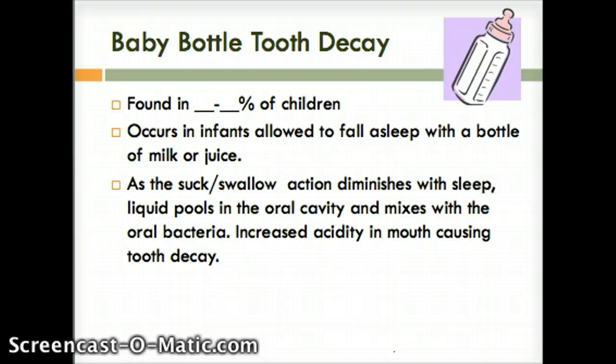Baby bottle tooth decay is found in five to 15% of children. It's because the infant is allowed to fall asleep with a bottle of milk or juice. As their suck and swallow action diminishes as they start to fall asleep, the liquid pools in their mouth and mixes with the bacteria, increasing the acidity in the mouth and causing tooth decay. If a bottle is needed at bedtime, it should be water only. You should really wean from a bottle as soon as the child can drink from a cup.